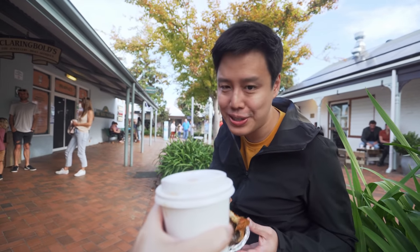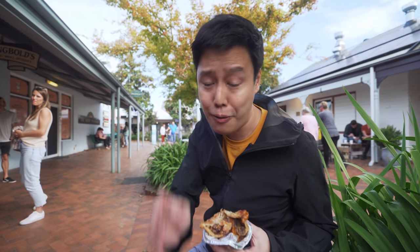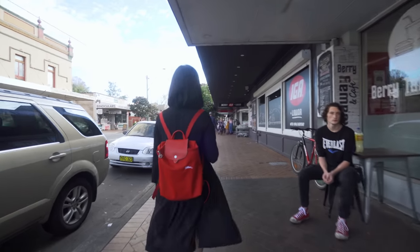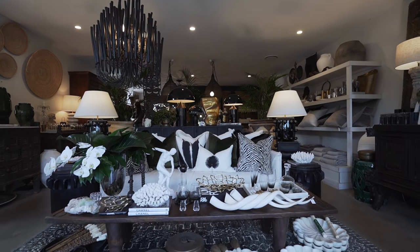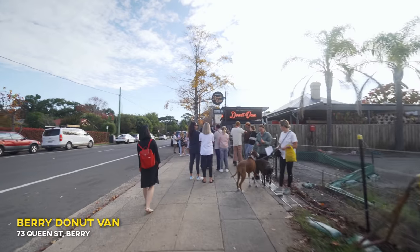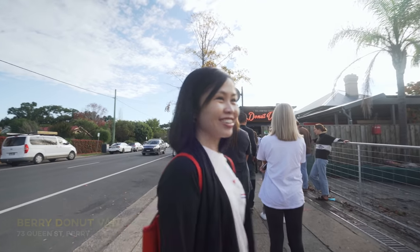And of course, coffee! We are avid coffee lovers — if we go anywhere we have to have our coffee just to wake us up. Oh my god, look at the queue! I remember back when we visited the first time it wasn't this busy, but then it was raining and pouring.